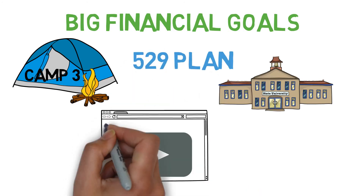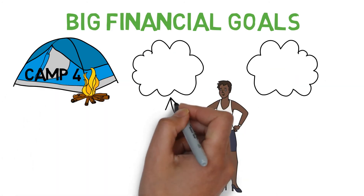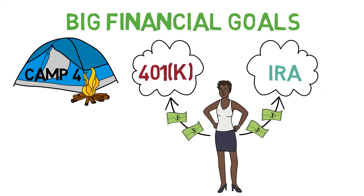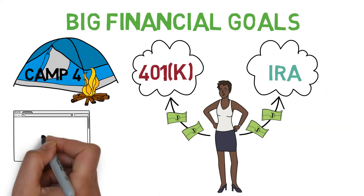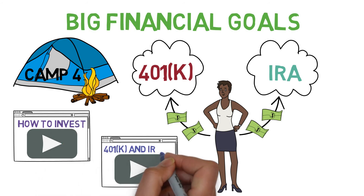For more details on college savings, check out our video, How to Save for College. Finally, Camp 4: investing the money into a retirement account, like a 401k or IRA. For more details on this, be sure to check out our two videos, How to Invest and 401k and IRA 101.